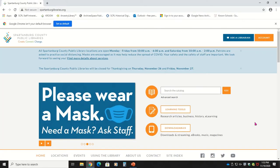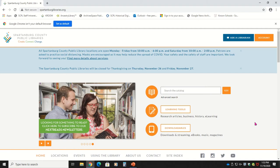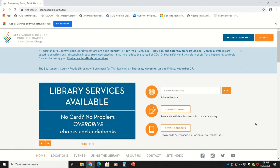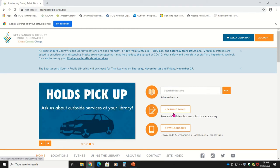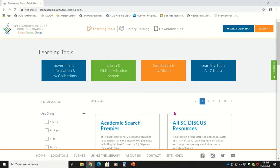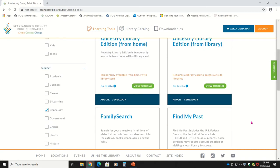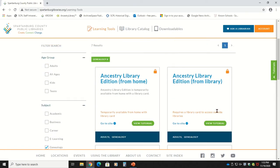Another good place to locate yearbooks is on Ancestry.com. I know when we think of Ancestry we typically think of a subscription-based website, but the library has a subscription to Ancestry that patrons can use for free. To access this subscription, go to our website spartanburglibraries.org and once there, go to Learning Tools, and then narrow down your search to genealogy in the filters on the left-hand side of the screen. This will limit our results to only genealogy databases. Typically you have to be in the library to access our Ancestry subscription, but due to the pandemic, Ancestry can currently be accessed at home as long as you have a library card. This access is currently available through March 2021, and we don't know what access will look like after that.